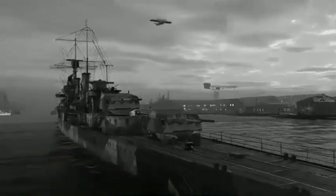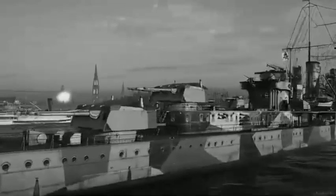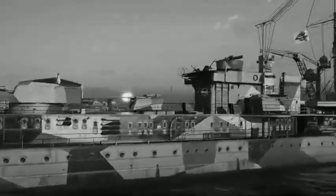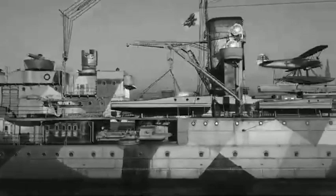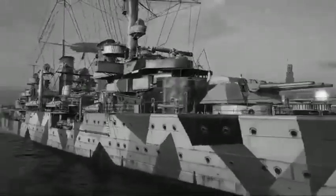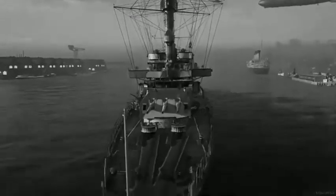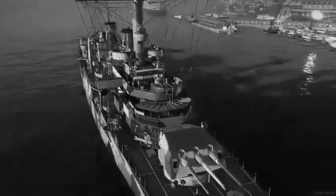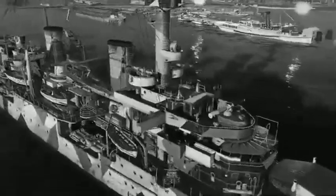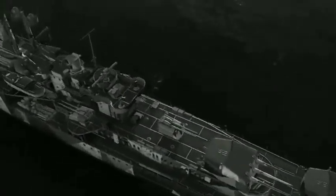Throughout the course of their careers, the ships' anti-aircraft batteries were revised and improved. The original single-mounted 8.8-centimeter guns were replaced with twin mounts for the new 8.8-centimeter SK C-32 guns. A third twin mount was also installed, bringing the number of guns to six. 8.8-centimeter SK C-30 guns were installed in the mid-1930s.